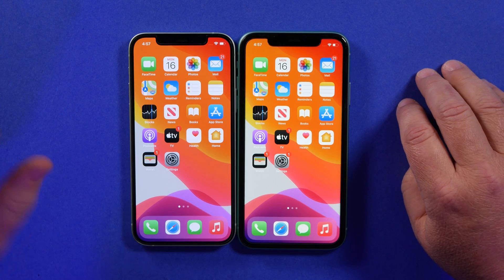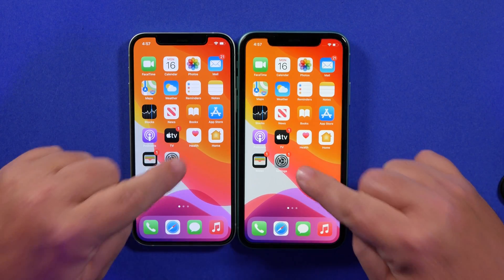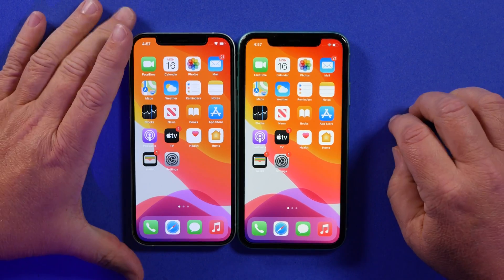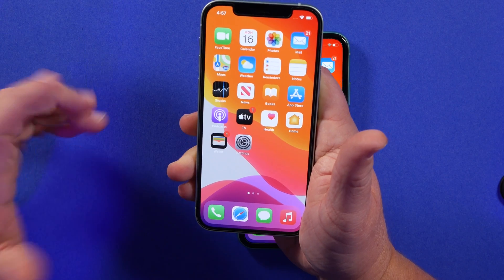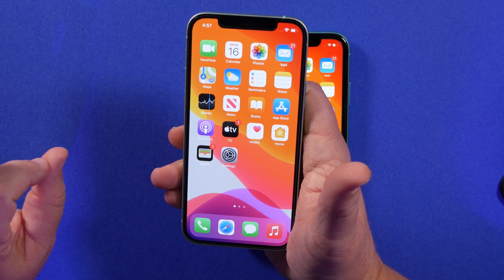Even though the iPhone 12 is just a little bit smaller, the screen displays are still 6.1 inch on both phones. The reason they're able to do that is because the bezels have gotten smaller on the iPhone 12. Unfortunately, because you have smaller bezels, that could potentially mean more false touches on the display with one-handed use. Apple has done a good job rejecting those accidental touches, but it still happens and it can be pretty annoying, especially if you don't have a case on.